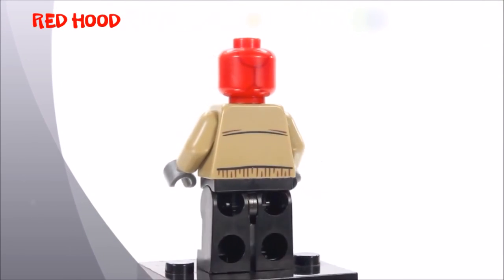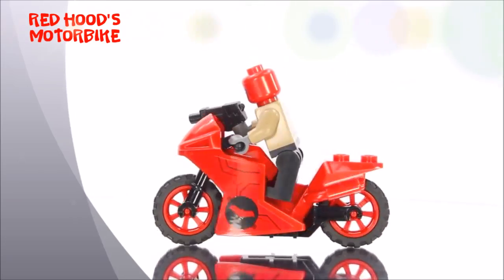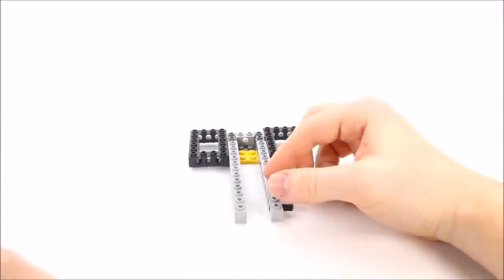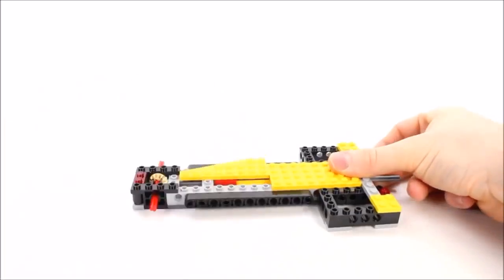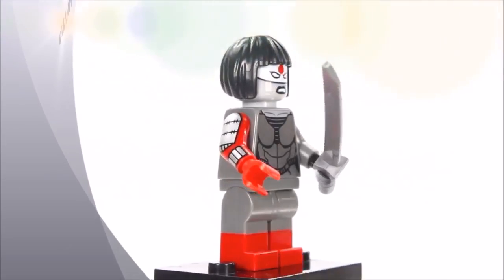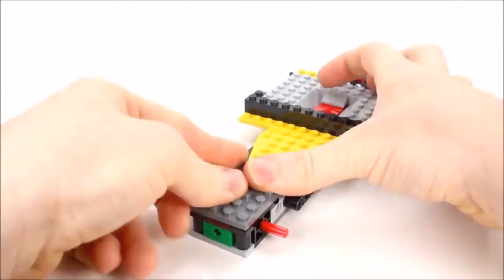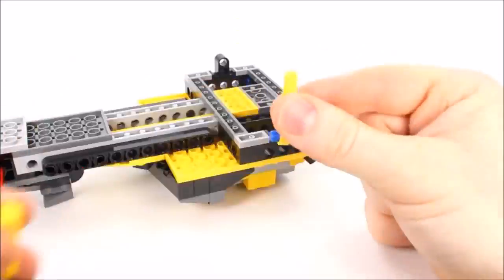It's time to put you down, Croc. Use Red Hood's motorbike to catch the bad guys. There's no way you escape my blade. Reinforcements have arrived.